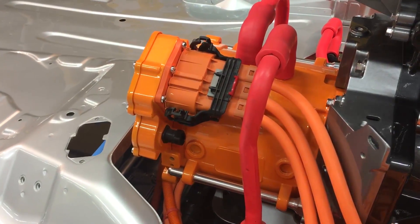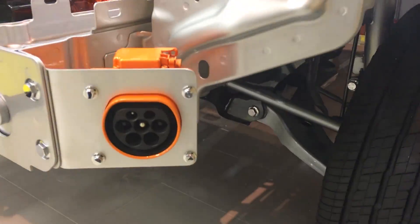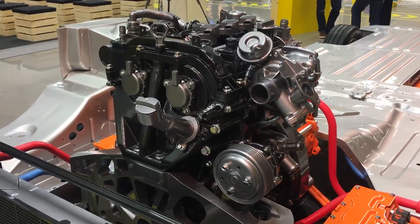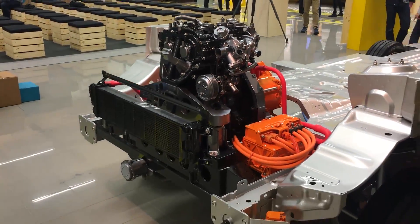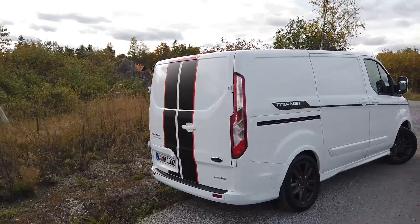Can it tow? No, it cannot tow, and no towing values are given — it is simply not meant for towing. Where is the battery located? It is under the floor, around the middle of the car's length, slightly to the left — more toward the driver's side. Where is the charging socket? It is in the front bumper on the left side, below the front lamp.